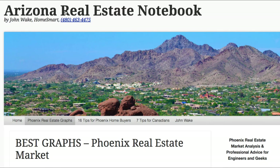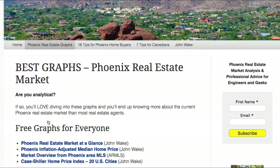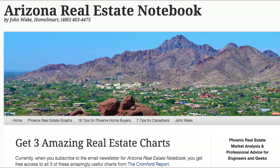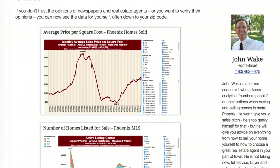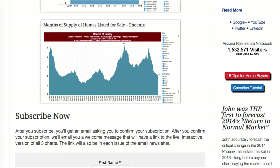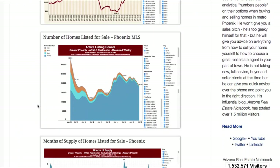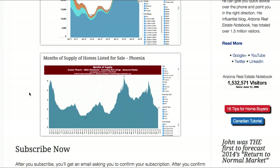I'm John Wake with HomeSmart and Arizona Real Estate Notebook — hope you appreciated it. I also have a new website called realestatedecoded.com. Don't forget, if you subscribe to Arizona Real Estate Notebook, you'll get access to these three amazing charts from the Cromford Report. I pay $300 a year, but I got permission to share these three charts — there are a zillion others, but these are the three best ones. Hope you enjoyed it. Please sign up, tell your friends. Take care.